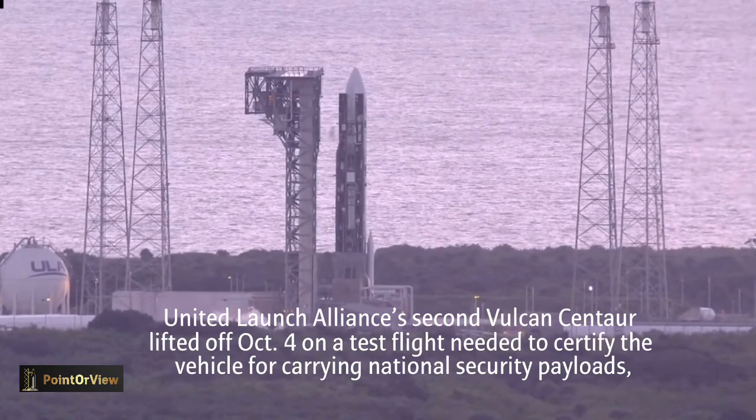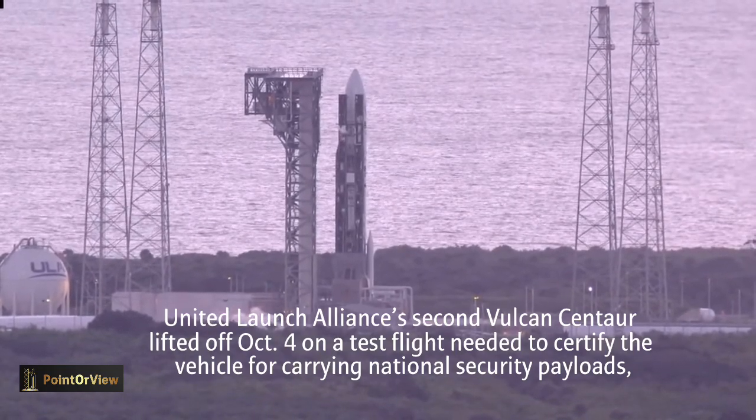Status check. Go, Vulcan. Go, Centaur. Go, CERT-2.